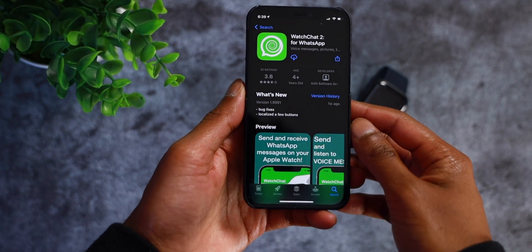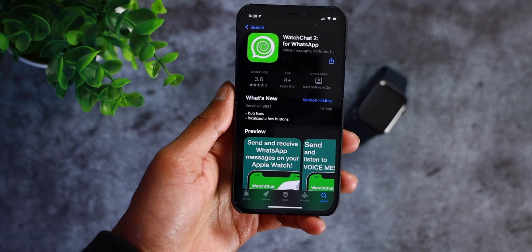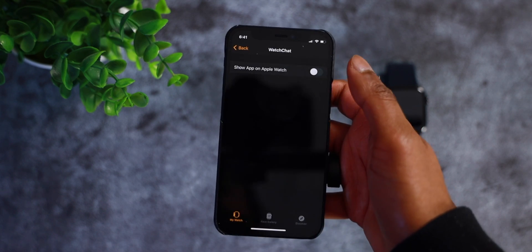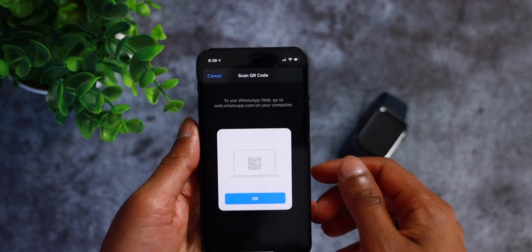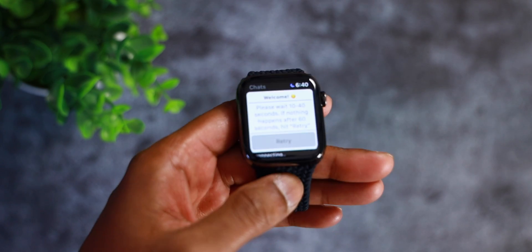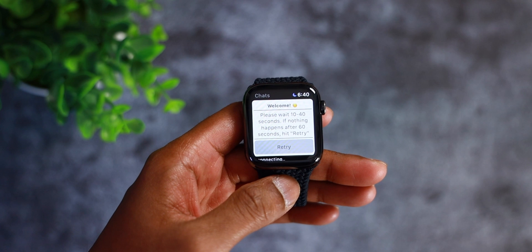Now I'll show you guys how to install Watch Chat 2 onto your Apple Watch. The installation process is quite straightforward and simple. Go into the App Store on your iOS device, search for Watch Chat 2, and install it. Make sure it's also installed on your Apple Watch. Open Watch Chat 2 on your Apple Watch and go into WhatsApp on your iOS device. Go into settings and click on WhatsApp Web — at the bottom you'll see scan QR code. Simply scan the QR code and that is it. You will now have access to all of your WhatsApp messages and group chats directly on your Apple Watch at your convenience.